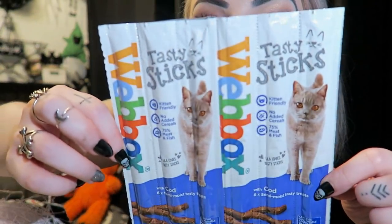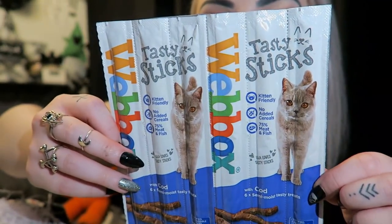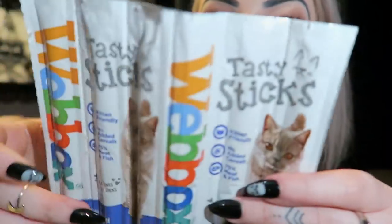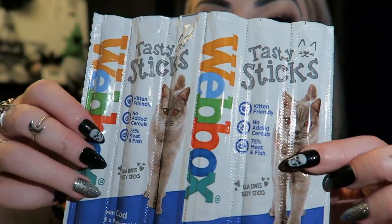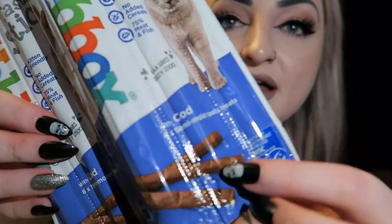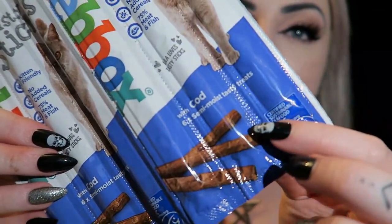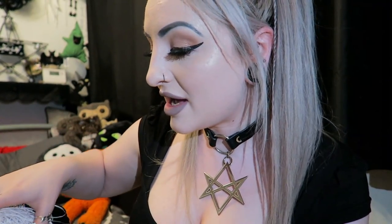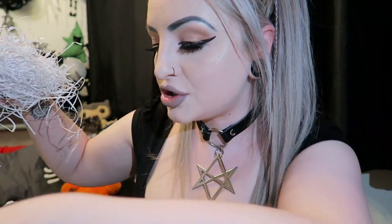The last thing in the box is these Web Box sticks - we've had these before in one of the other boxes. My dogs absolutely love these. There are six of them. You tear the little strip off and it's a meaty stick inside. My cats won't eat treats so my dogs will probably get those. And that was everything in the Halloween Gus and Bella box!